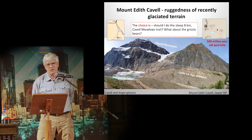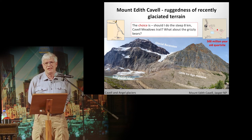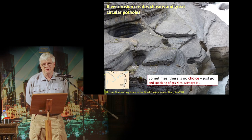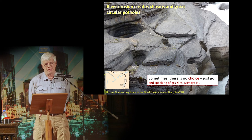The glaciers came down those mountains and off to the right. You can see the Little Ice Age Moraine. The choice is: should I do the steep 8-kilometer Cavell Meadows Trail? But what about the grizzly bears? River erosion creates chasms and great circular potholes — and that's what you see there. Sometimes there is no choice — just go and see these sites.